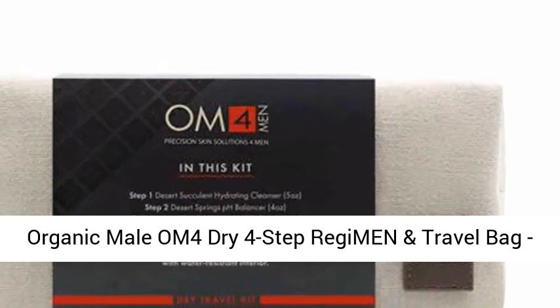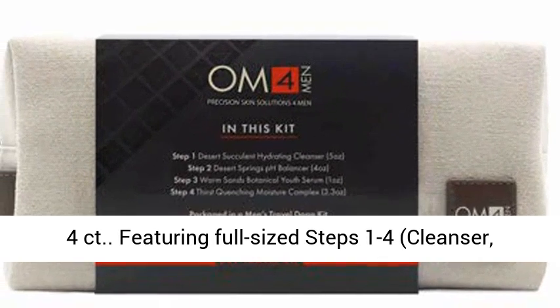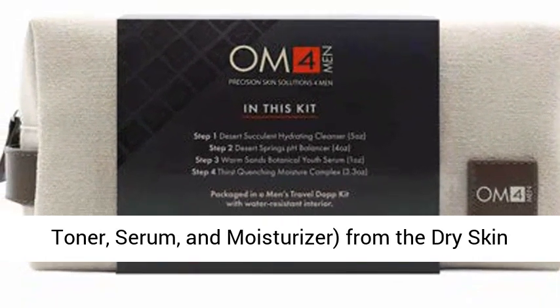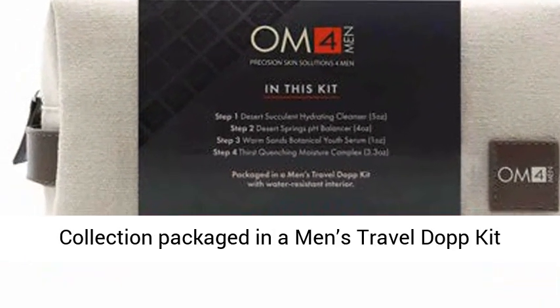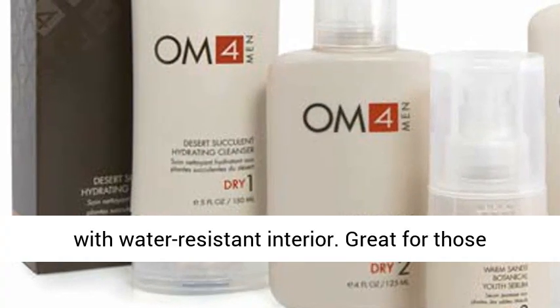Organic Male OM4 Dry 4-Step RegiMEN and Travel Bag, 4-count. Featuring full-sized steps 1 through 4: cleanser, toner, serum, and moisturizer, from the Dry Skin Collection, packaged in a men's travel dopp kit with a water-resistant interior.